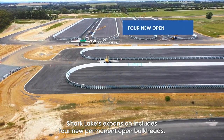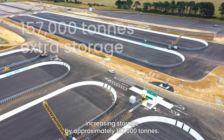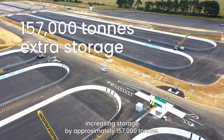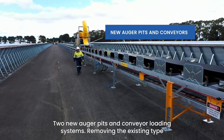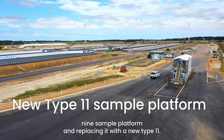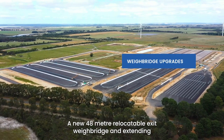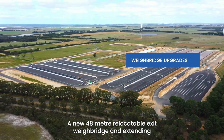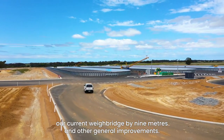Shark Lake's expansion includes four new permanent open bulkheads, increasing storage by approximately 157,000 tonnes, two new auger pits and conveyor loading systems, removing the existing Type 9 sample platform and replacing it with a new Type 11, a new 48-metre relocatable exit weighbridge, and extending the current weighbridge by nine metres, along with other general improvements.